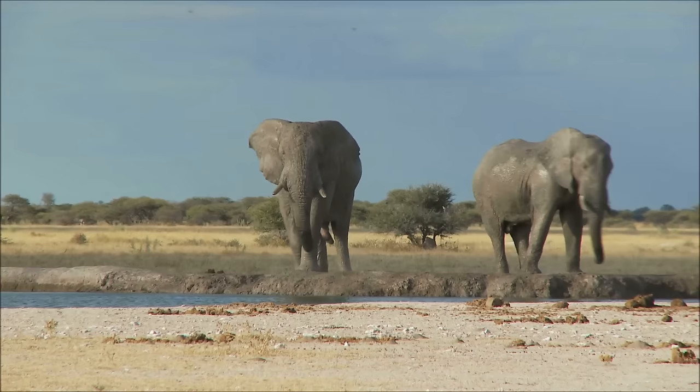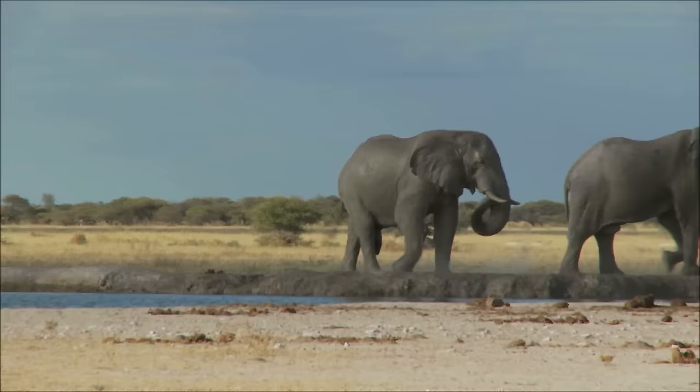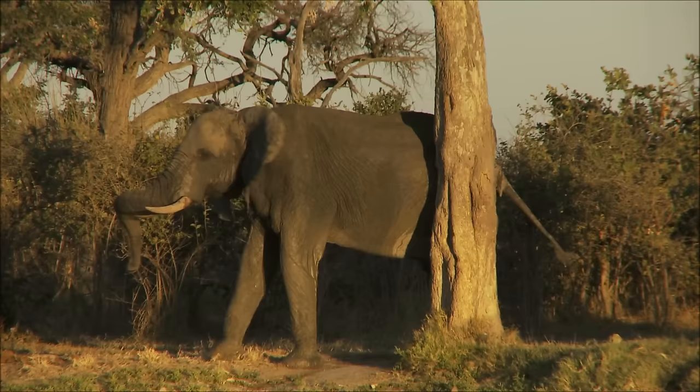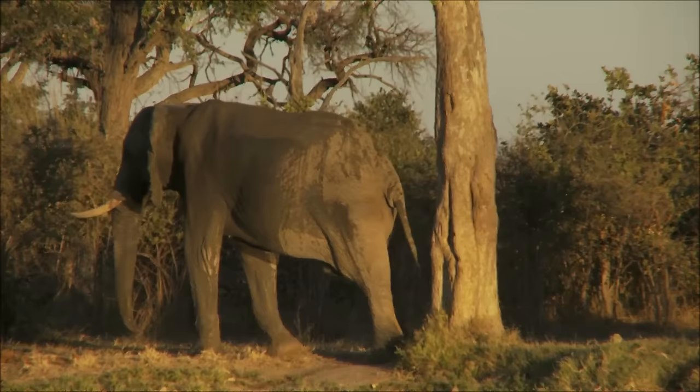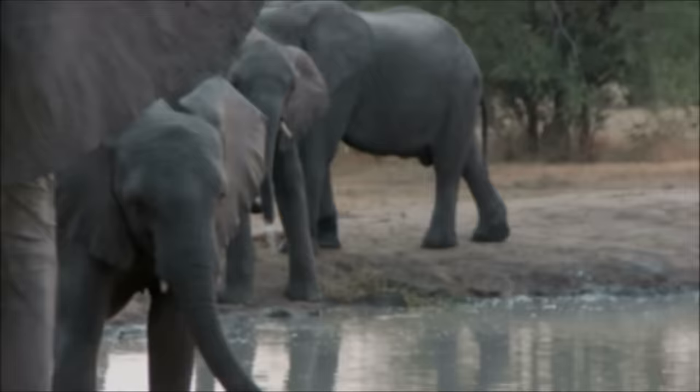Elephants are endangered, and there are a few different reasons why. First, elephants are often hunted for their ivory tusks, which can be sold around the world, as well as for their meat and skins. Although there are now laws in place to stop elephants being killed for their tusks, many elephants every year are still killed by illegal hunters or poachers.